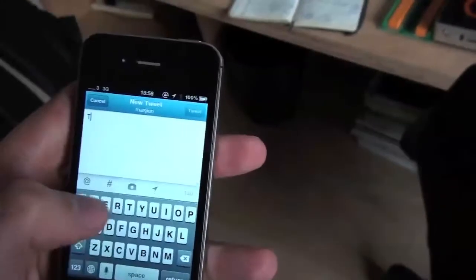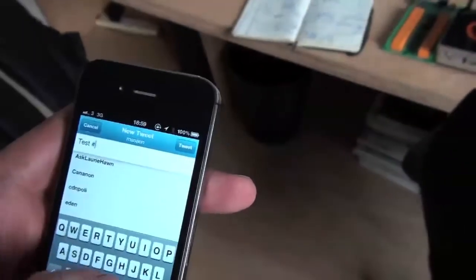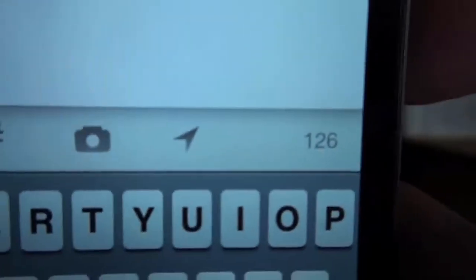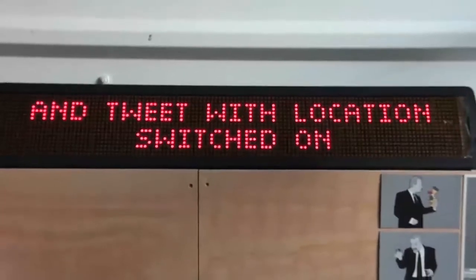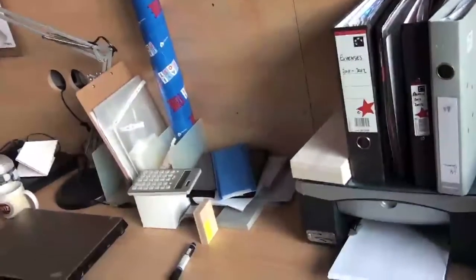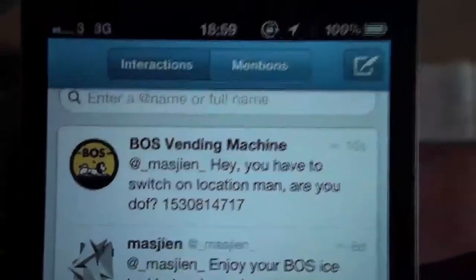I'm tweeting something at BossDurst, but without switching on location. I don't know if you can see there at the bottom — the location icon is grayed out. Those quite funky patterns it's making. So I'm tweeting and the machine does nothing, but it should send me a tweet now. There we go. It's tuning me here: 'Hey, you have to switch on location, man. Are you doff?'